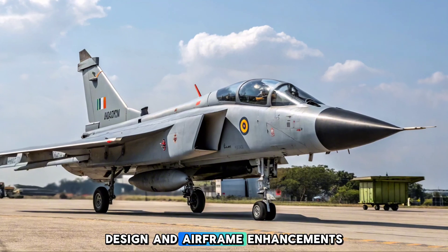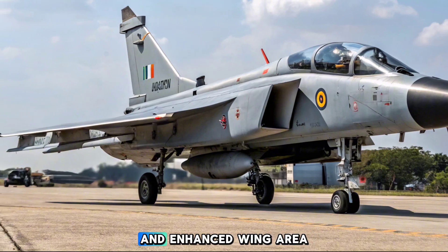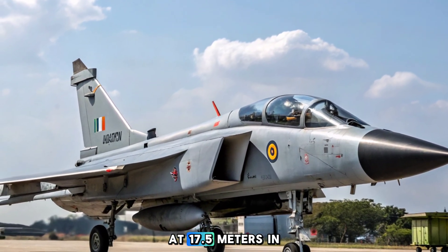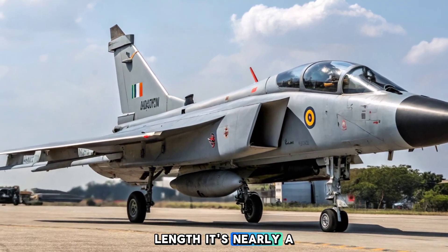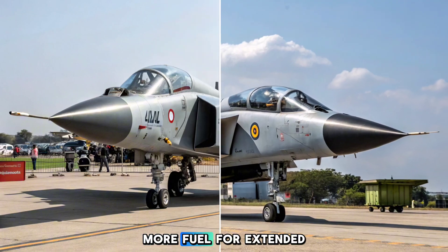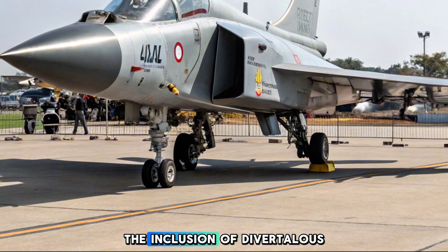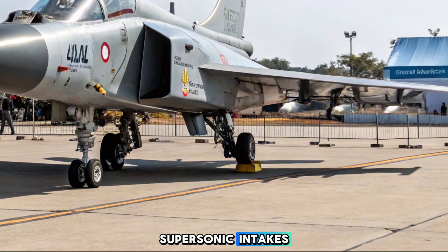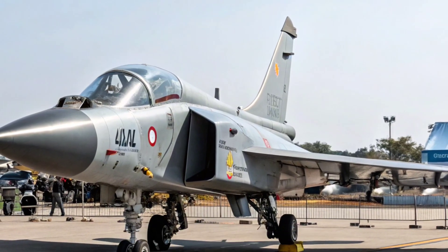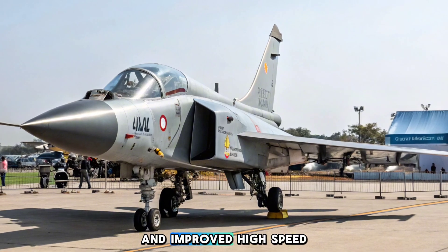The Tejas MK2 boasts a redesigned airframe with a longer fuselage and enhanced wing area to support increased payload capacity. At 17.5 meters in length, it's nearly a meter longer than the MK1A. This new frame accommodates more fuel for extended operational range and allows for better internal systems integration. The inclusion of diverterless supersonic intakes (DSI) reduces radar signature while improving airflow efficiency, and a sleeker aerodynamic profile ensures reduced drag and improved high-speed maneuverability.